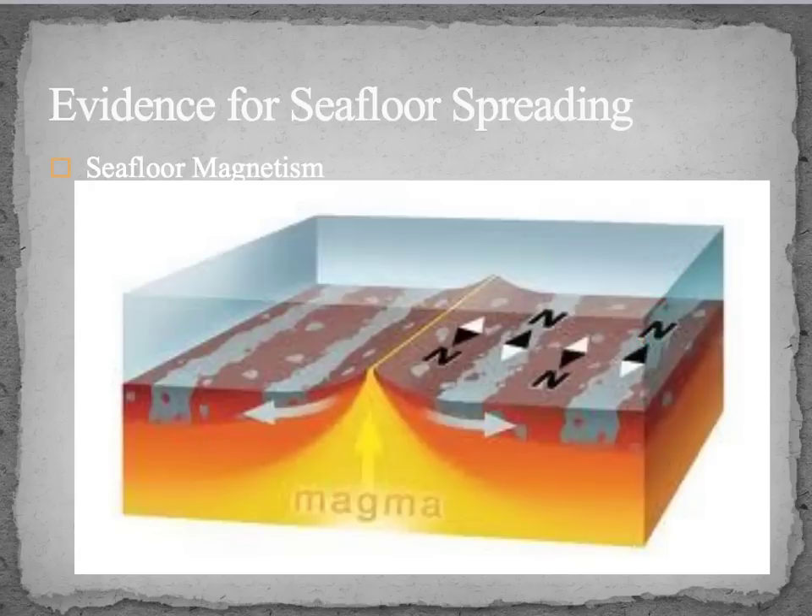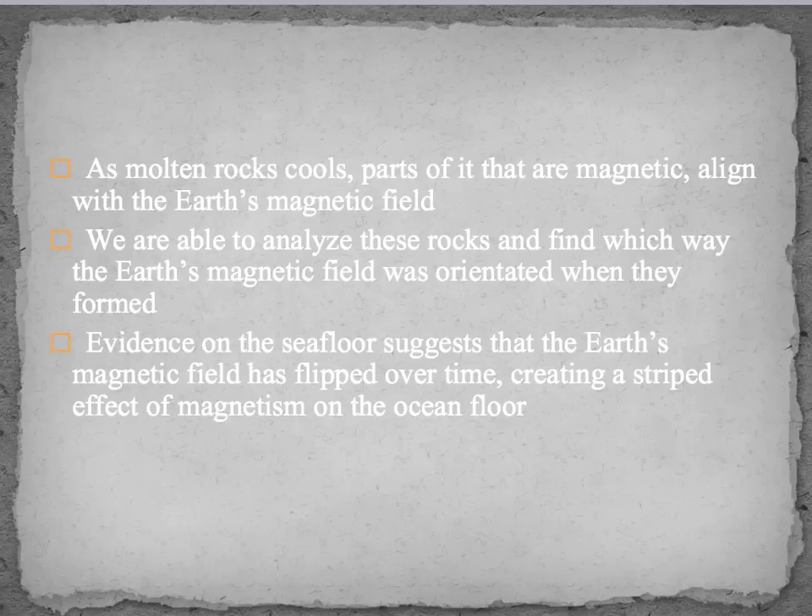By analyzing rocks on the ocean floor, we notice that the magnetic orientation flips every so often — perhaps every 100,000 years or so. When the field flips, we can tell that the rocks are getting farther apart from where they originally formed. The iron only locks in alignment when the molten rock is cooling and solidifying. Analyzing these rocks tells us which way Earth's magnetic field was running when they formed, confirming that the field has flipped over time and creating a striped pattern of magnetism on the ocean floor.